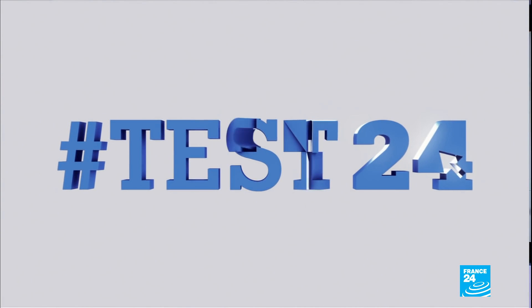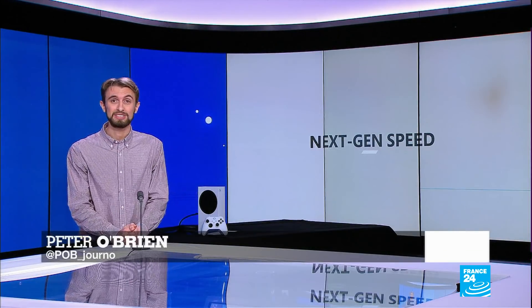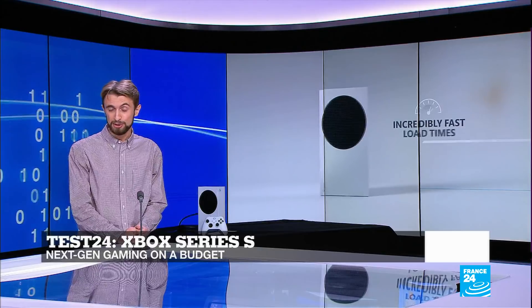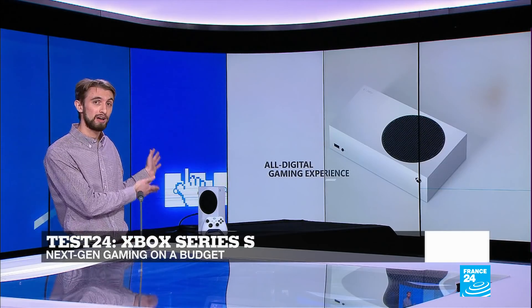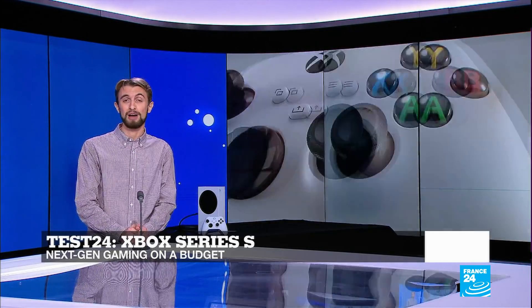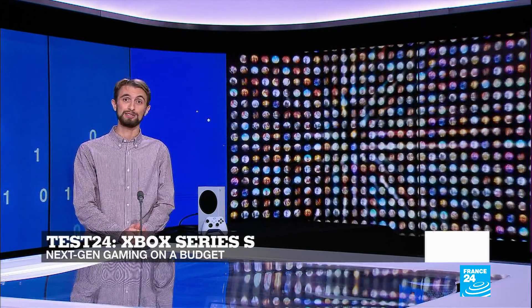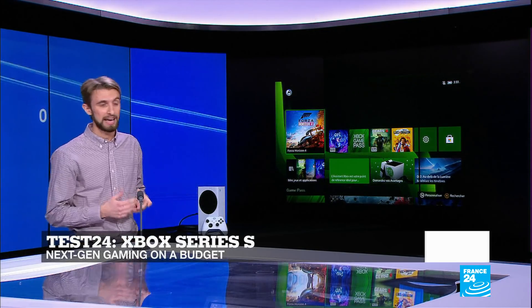It's time now for Test 24 with Peter O'Brien. This week on Test 24, we've got the Xbox Series S. It's the little sibling of the Series X — it's smaller, it's cuter, it's less powerful, but it's still a very capable console. As well as the smaller form factor, we've also got a much cheaper price: 300 euros, which is around the same as the original Xbox was sold for back in 2002. It's 200 euros cheaper than the Series X and the PS5. But with this cheaper price, what do we actually get?